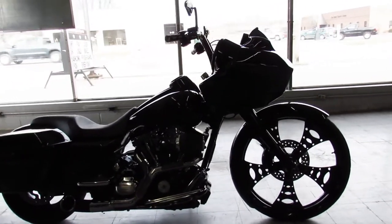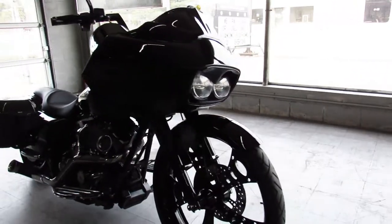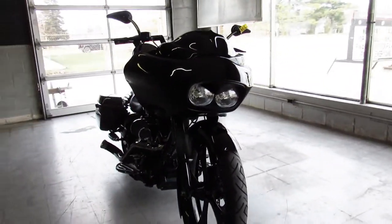That 26 inch really sets it off — you guys know those aren't cheap. Come pick this one up: 2013 road glide custom, only $17,999.